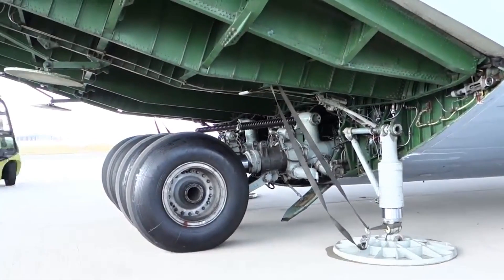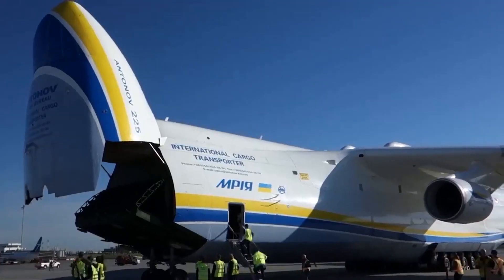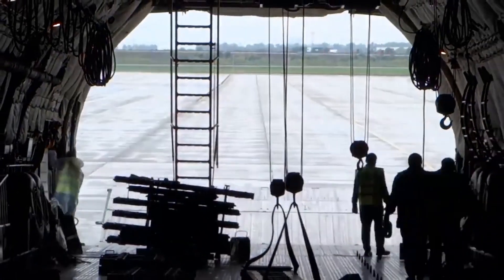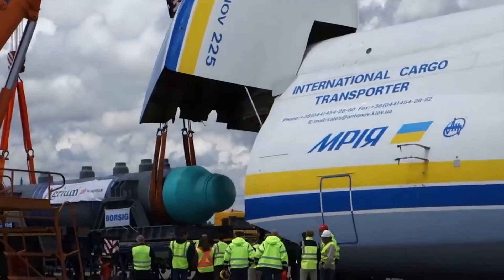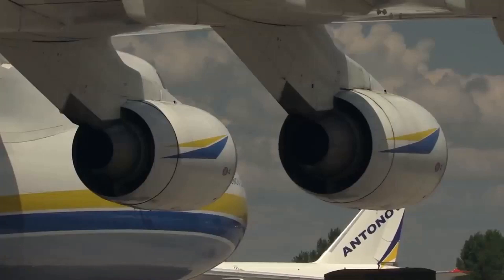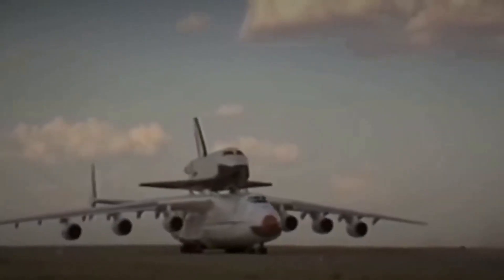The An-225 Maria is not only impressive for its size and capabilities, but also for its unique design. Its distinctive double-deck configuration allows for easy loading and unloading of oversized cargo. The aircraft also features six turbofan engines and a fixed wing design with an exceptionally high aspect ratio, giving it incredible lift and payload capacity.